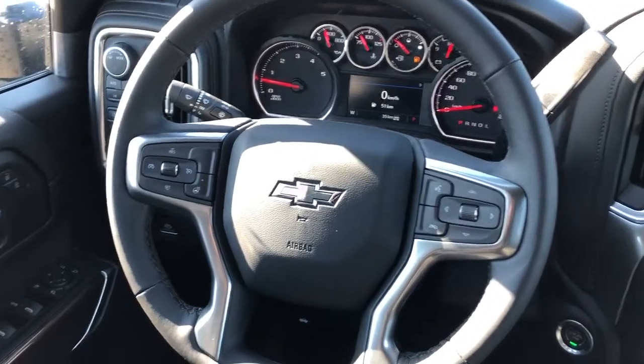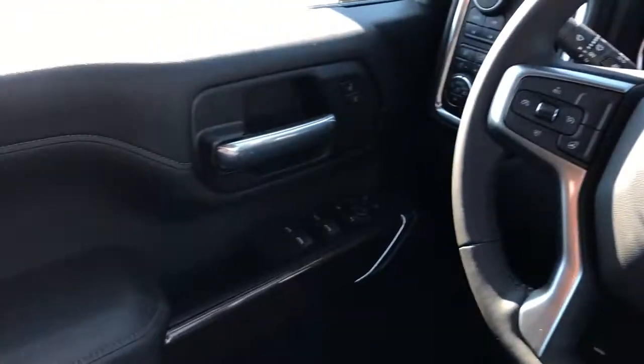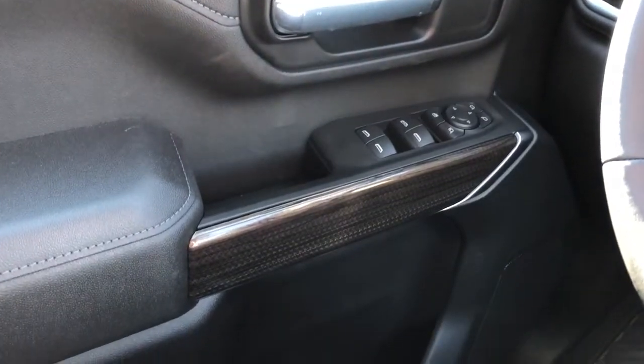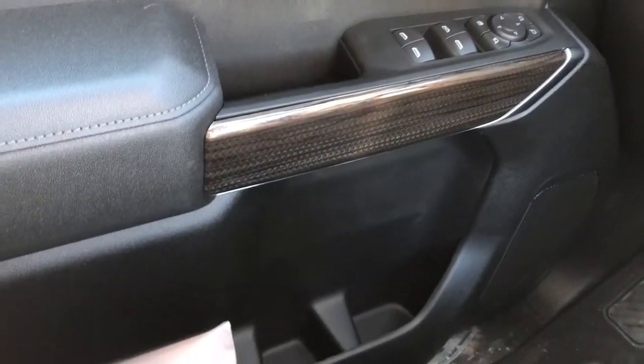Now onto the interior of the Silverado. On our door panel we can see we have our chrome door handle, window and mirror controls with power mirror fold-in, wooden trim, speaker, and storage.